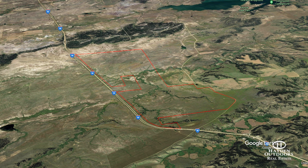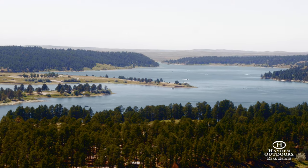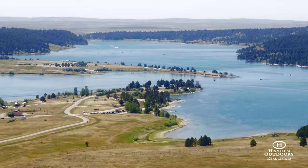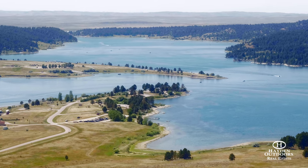You're maybe five minutes down the road and you'd be right on the boat. Down at the Pine Haven community they have restaurants, a grocery store, a great boat ramp, and all that Keyhole offers — the fishing, boating, and skiing. It's just an incredible little oasis out here in the middle of the west.